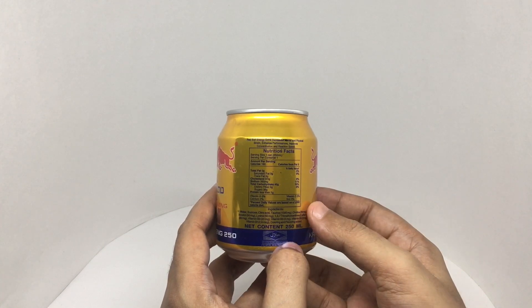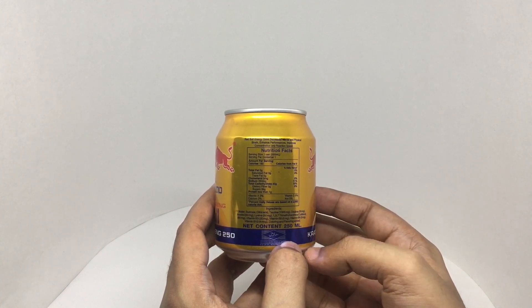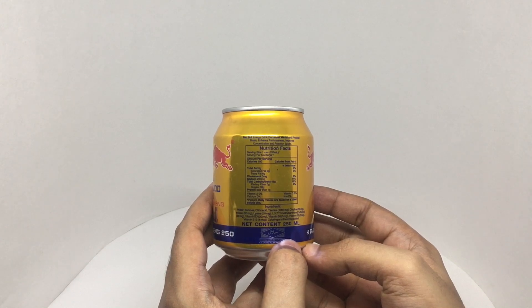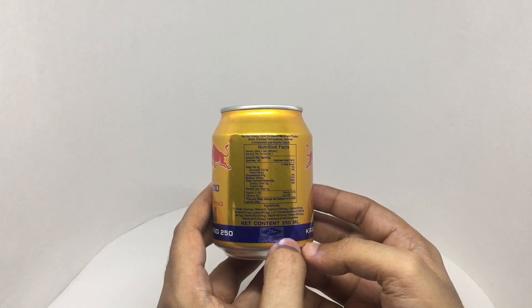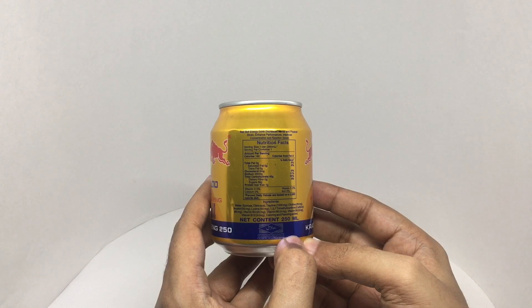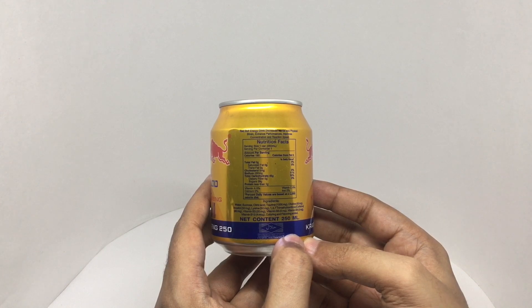This has around 180 calories. Ingredients are water, sucrose, citric acid, taurine, choline, inositol, lysine, trimethylxanthine which is caffeine, vitamin B3, vitamin B5, vitamin B6, vitamin B12, coloring and added flavor.